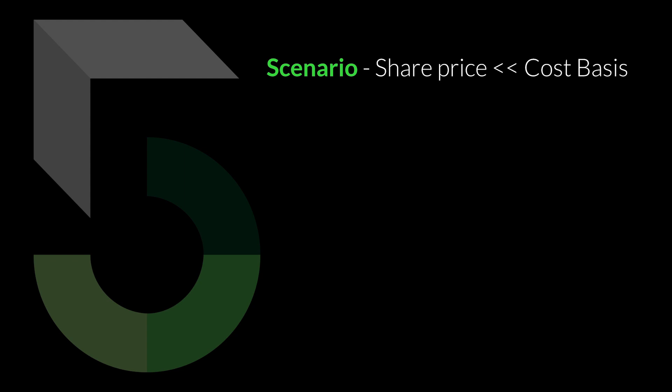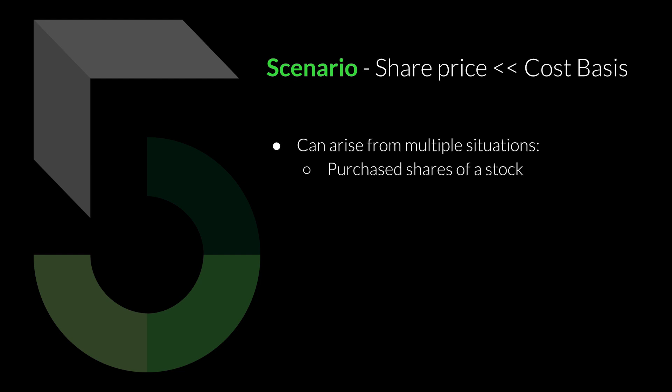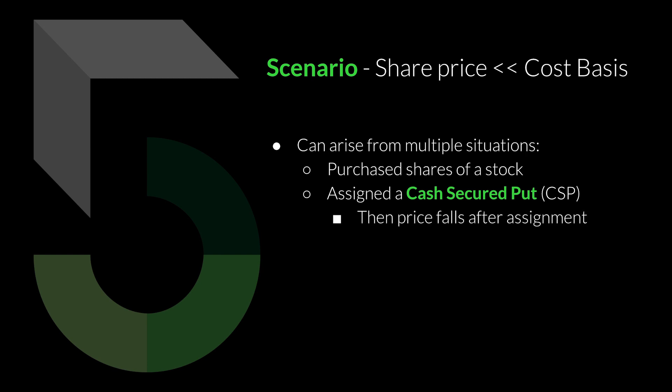Here's the scenario: the current share price of the stock that you own is now way below your actual cost basis. This can arise from multiple situations. You either purchased shares of a stock and now it's fallen way below what you purchased at — your cost basis. Another thing that could have happened is that you were assigned a cash secured put, meaning you had to purchase shares at the strike price of the put that you sold.